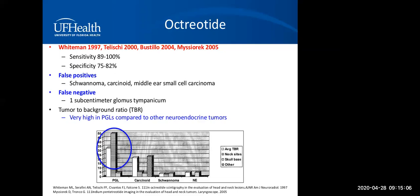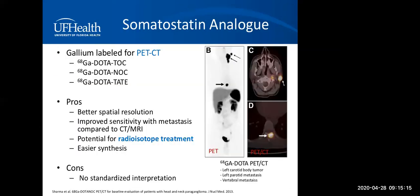One method to increase specificity of octreotide scans is to compare the tumor-to-background ratio. The second somatostatin analog option is the gallium DOTA scan — a research option not widely commercially available but found at larger institutions. It offers much better spatial recognition and the possibility of radioisotope treatment. However, because it's relatively new, there's no standardized interpretation. An example of a DOTA PET scan is shown on the right-hand side.